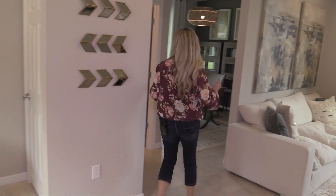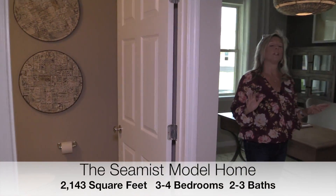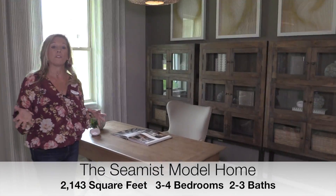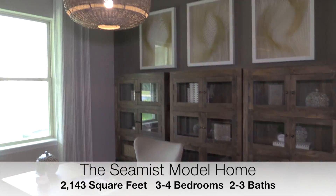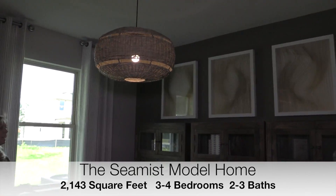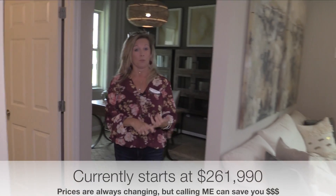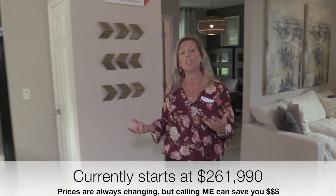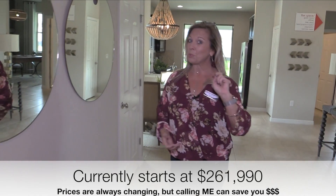Over here to my left is another area I want to point out. You have a powder bath down here on the first floor, and then over here you have your flex space or office space. You could also make this another bedroom if you wanted to, and then that half bath could become a full bath. This floor plan gives you variety and versatility in how you can make the square footage and the number of bedrooms work most ideally for you and your family.